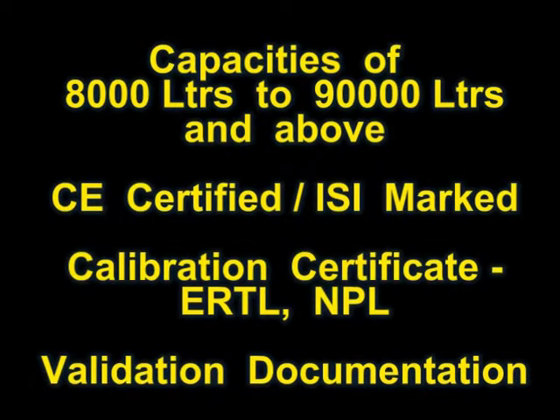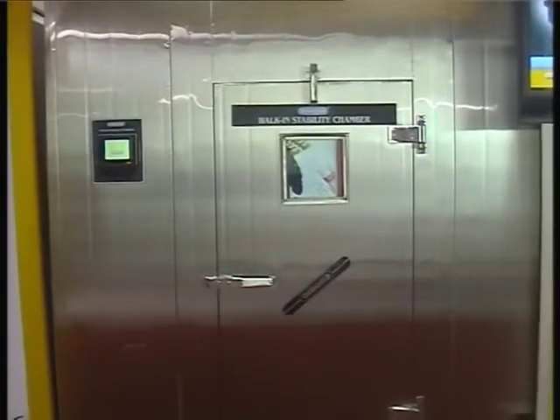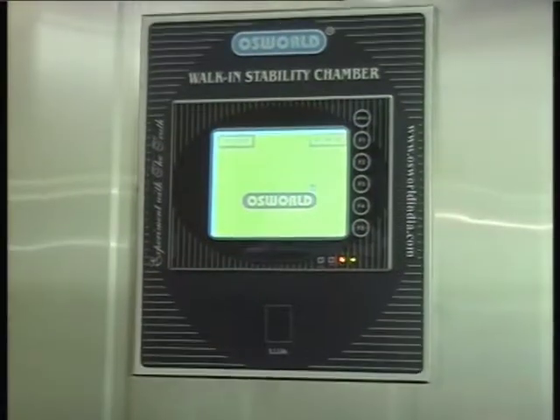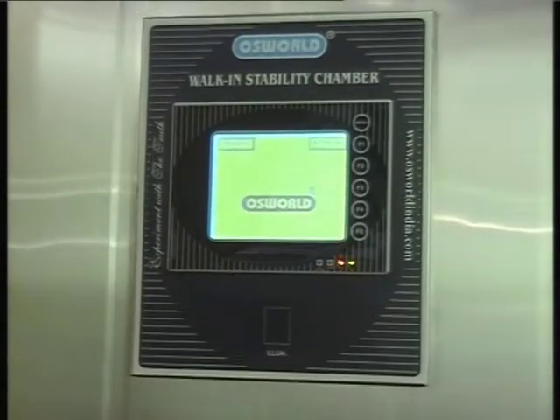The Oswald Walk-In Stability Chamber has a modular double-walled construction which can be assembled or erected at site. The walls are made of stainless steel with puff insulation in between walls. Heavy-duty SS wire rod trays allow passage of air and help maintain a high level of uniformity.